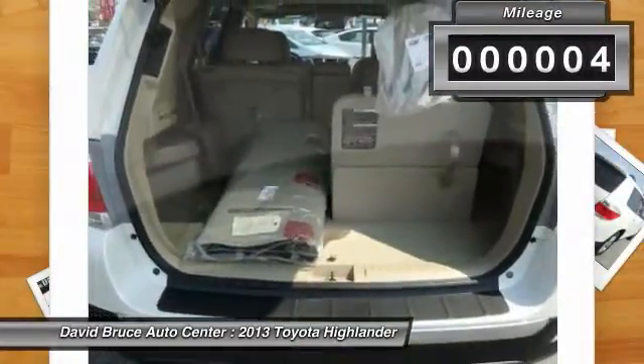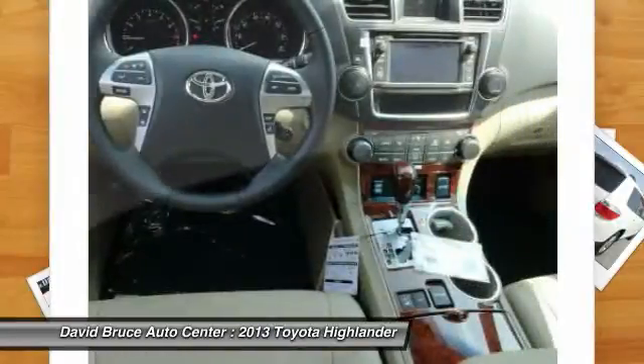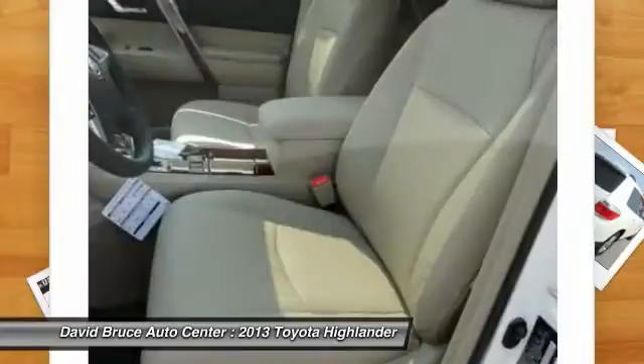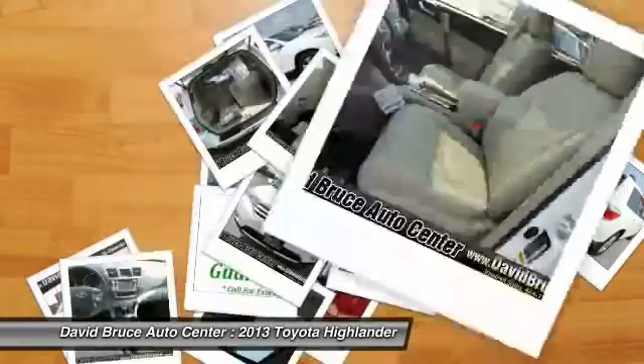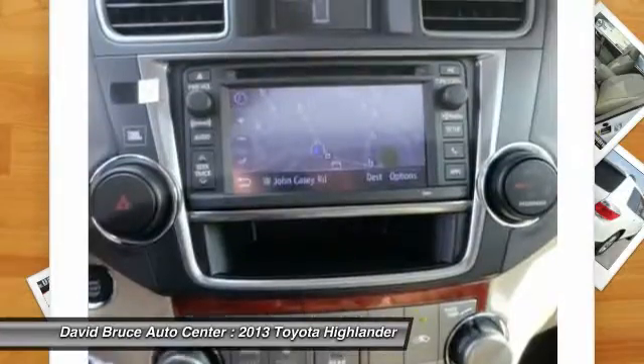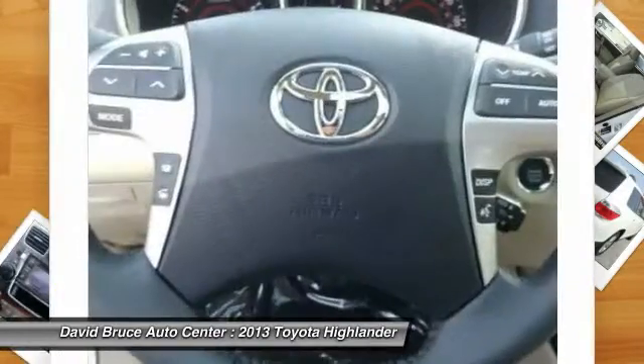Here are some of this vehicle's great options: heated seats, navigation system, traction control, dual airbags, HomeLink garage door opener, alloy wheels, front air conditioning, Bluetooth, and cruise control.